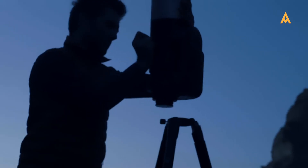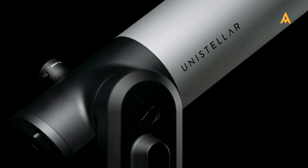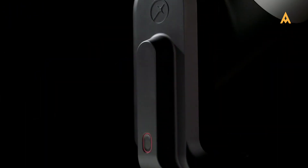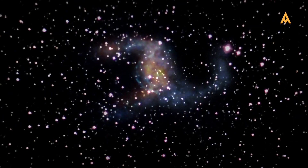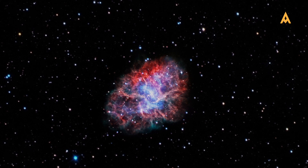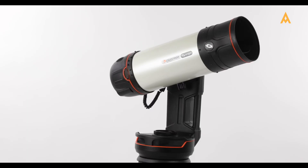Among these, Adisla's choice from Unistellar is the EV Scope 2. With its 114-millimeter aperture mirror and 450-millimeter focal length, it stands out as the smart telescope equivalent of our popular Adisla Astra 114. The EV Scope 2's powerful optics, ability to provide real-time augmented reality visual stargazing, and impressive imaging capabilities make it an outstanding option for those looking to enjoy the best of both worlds.